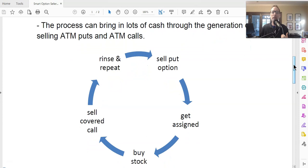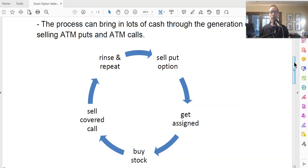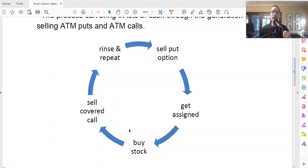Here's a little flow chart of what the wheel strategy is all about: number one, you sell the put option; if you get assigned, you buy the stock; then you sell the covered call. You either relinquish the shares or not, then you rinse and repeat. This is why it's called the wheel — you sell the put, you get assigned, you buy the stock, you sell the covered calls, and you rinse and repeat. There's no guarantee you'll be able to buy the shares when you sell the put, and no guarantee your shares will be called away. It all depends on where the stock finishes at expiration.